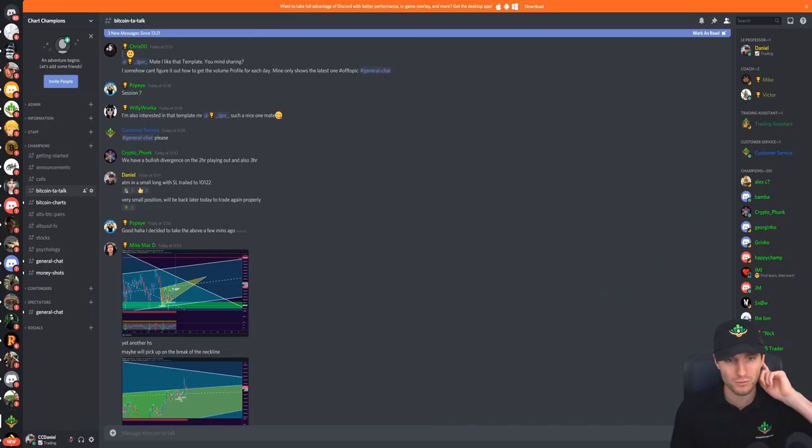This is what I really want to highlight in this video: I am in a long still from last night. I don't mind sharing this because I've basically already closed the majority of the position. That's why I've got my stop loss at 10,122.